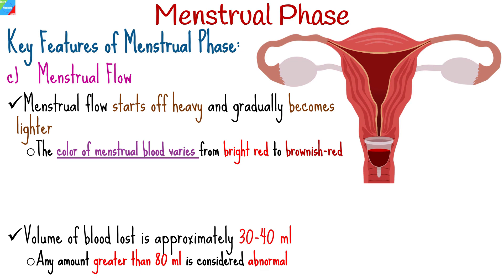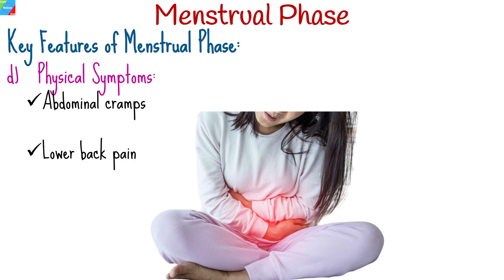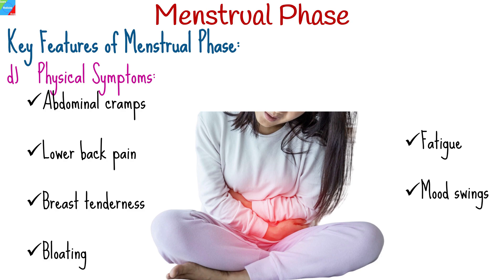Many women experience various physical and emotional symptoms during the menstrual phase. Common symptoms include abdominal cramps, lower back pain, breast tenderness, bloating, fatigue, mood swings, and irritability.